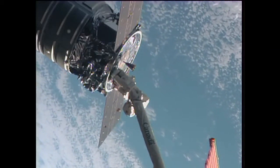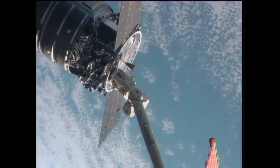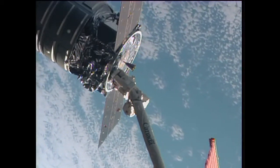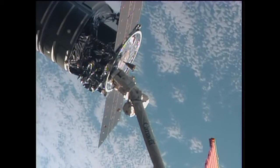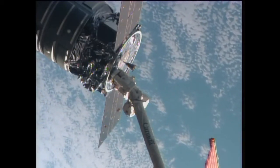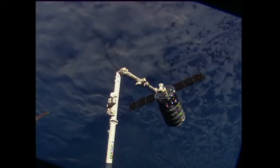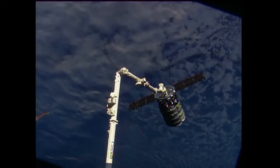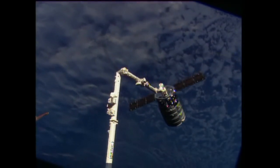Cygnus still holding out there at the 12-meter point away from the International Space Station, but a successful capture at 6:01 a.m. Central Time, 7:01 a.m. Eastern Time. These two vehicles were high above the Indian Ocean, about to make a swing up toward the northeast over parts of Australia. Capture confirmed — Cygnus now attached to the space station's arm.